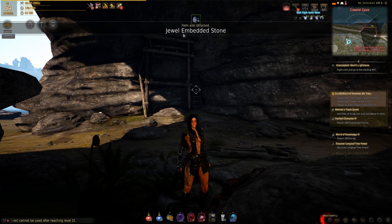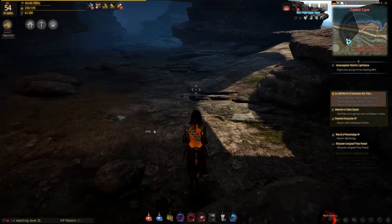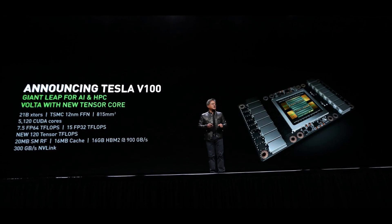The high-end ones, or maybe they all will, because if you look at the die size for this GPU or the processor size, whatever the hell you want to call it, this thing is huge. It really is. It's 815 millimeters squared.